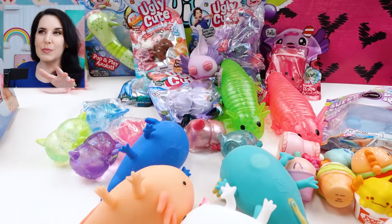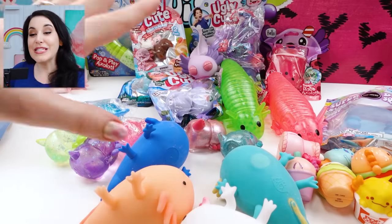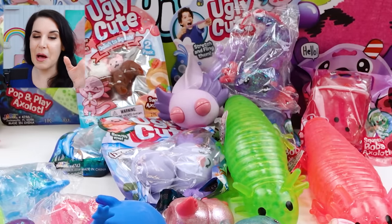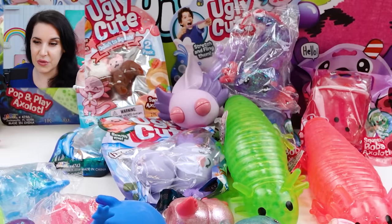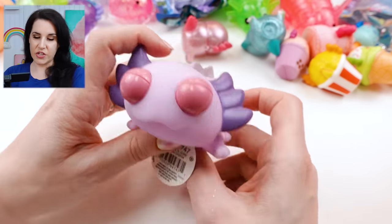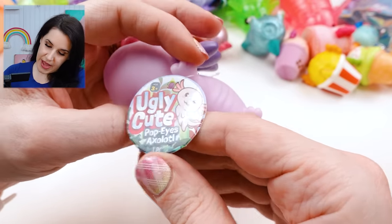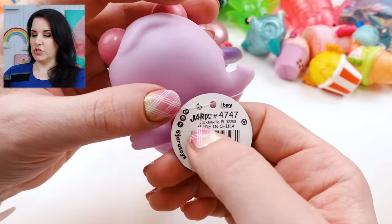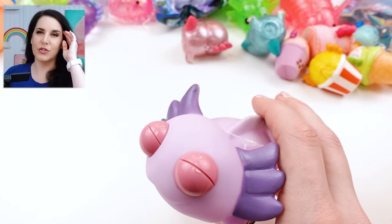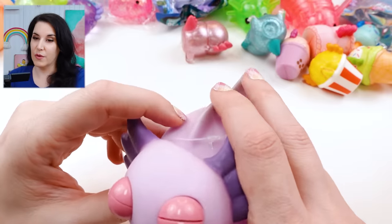I went to Mrs. Bench's website, fidgettoysplus.com, and looked up axolotl squishies — this is everything I got from her store. It looks like everything from Mrs. Bench is called 'Ugly Cute.' This one is the Popeye Axolotl, and I'm almost positive all of this Ugly Cute stuff is from Jaru. They made a whole bunch of ugly cute adorable axolotl fidgets and squishies. They're really really adorable.